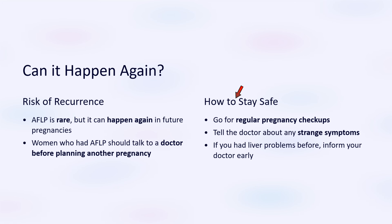To stay safe, go for regular pregnancy check-ups. Tell the doctor about any strange symptoms. If you had liver problems before, inform your doctor early.